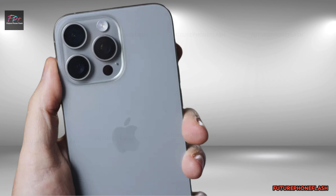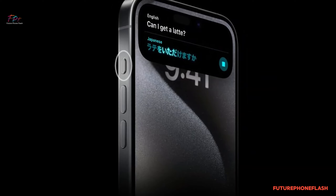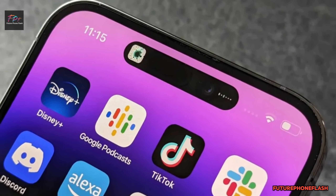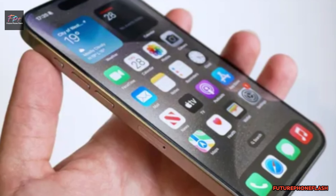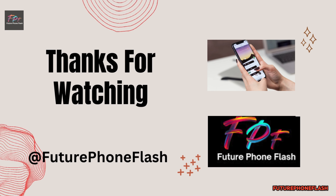That's a wrap for today's future phone flash update. Don't miss out on more thrilling news and insights into the future of smartphones. Hit the subscribe button. Until next time, keep your eyes peeled for the latest tech marvels on the horizon.